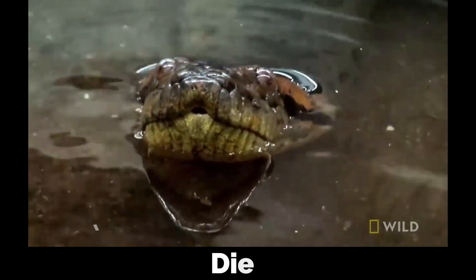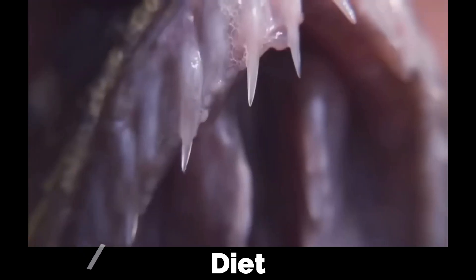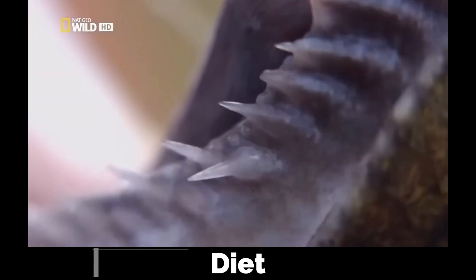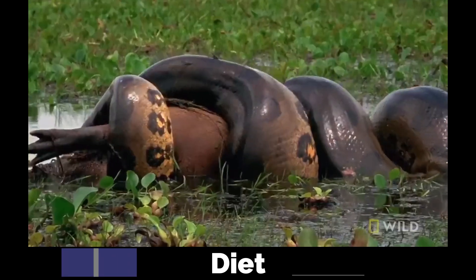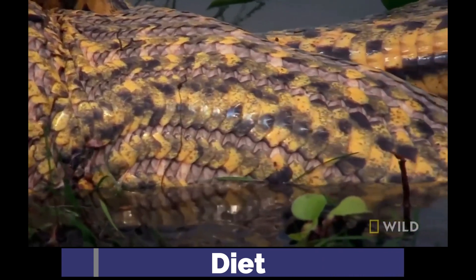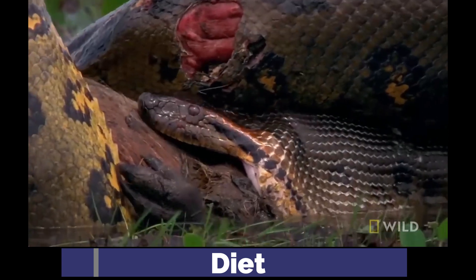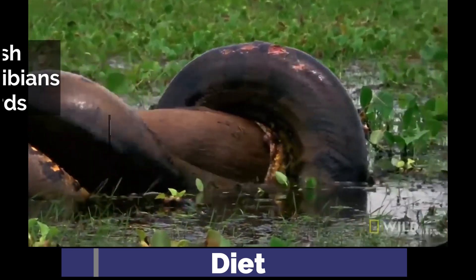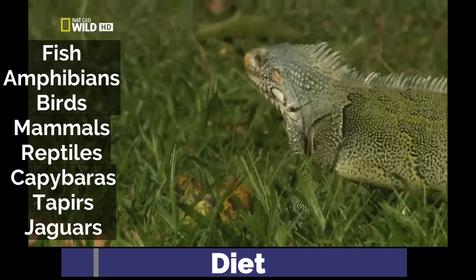Green anacondas are opportunistic carnivores that use heat-sensing pits to detect prey. As non-venomous constrictors, they use ambush tactics, striking with over 40 backwards-curving teeth, then coiling around prey with 9,000 kilopascals of pressure, crushing bones and suffocating victims within minutes. They feed on almost anything they can overpower, including fish, amphibians, birds, mammals, and other reptiles.